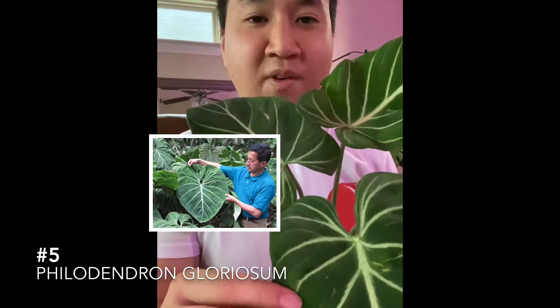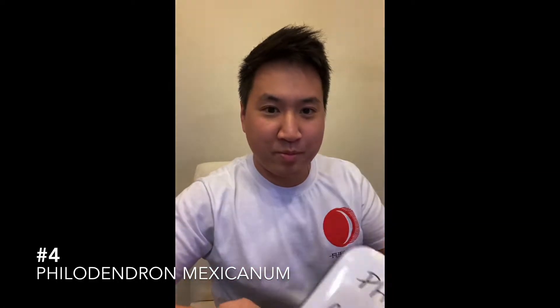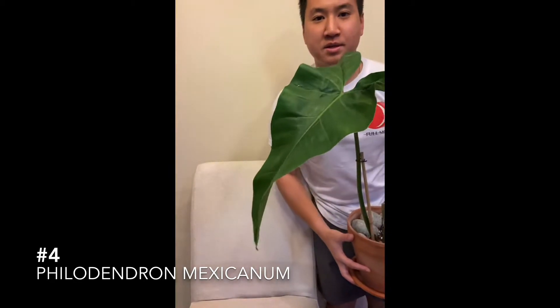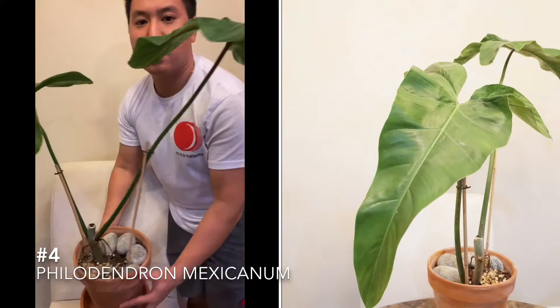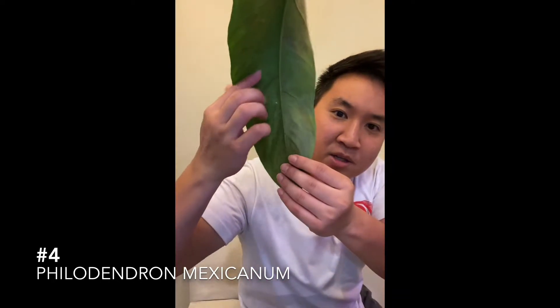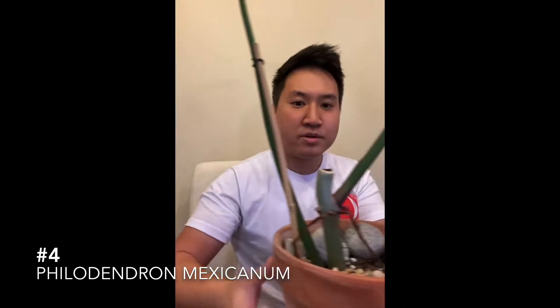Number four: the philodendron mexicana. I'm gonna have to step back — look how big this guy is. These leaves can get up to two feet long. It's a beautiful plant; the backside has a kind of a design, a little bit of a reddish hue back here. It's a climber.